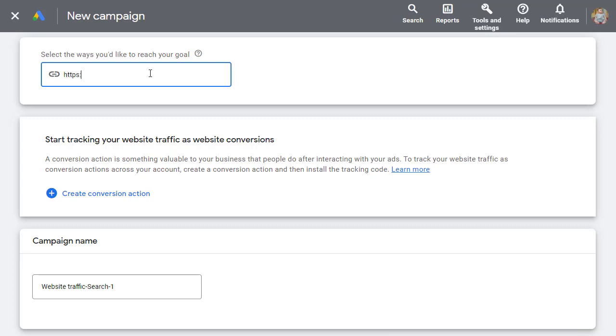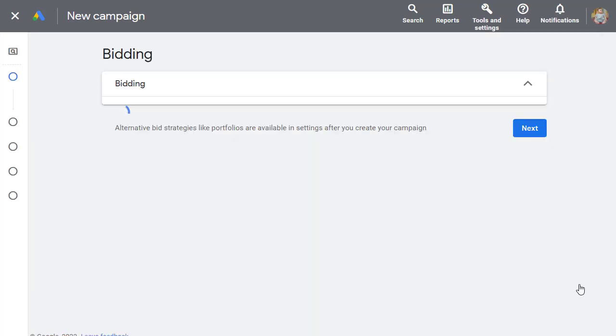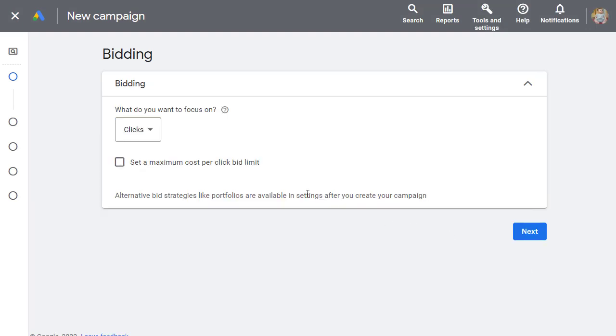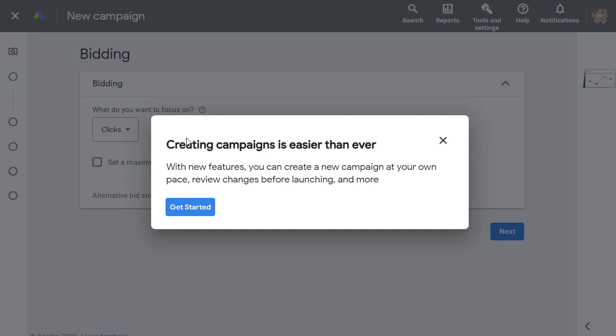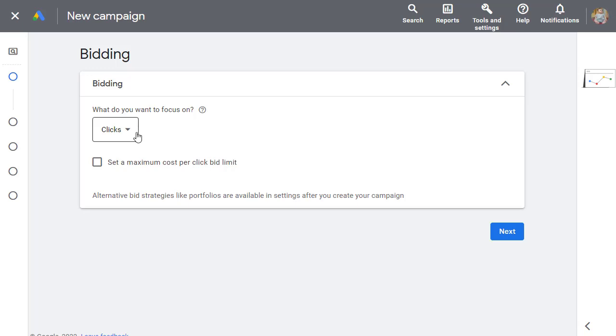Copy your affiliate link and paste it as the destination URL. You can set a conversion action if needed. Then enter your company or campaign name, click 'Continue,' and on the next page you'll be able to set your daily budget and add your ad title, description, and other details. It's really simple and easy to create the campaign.